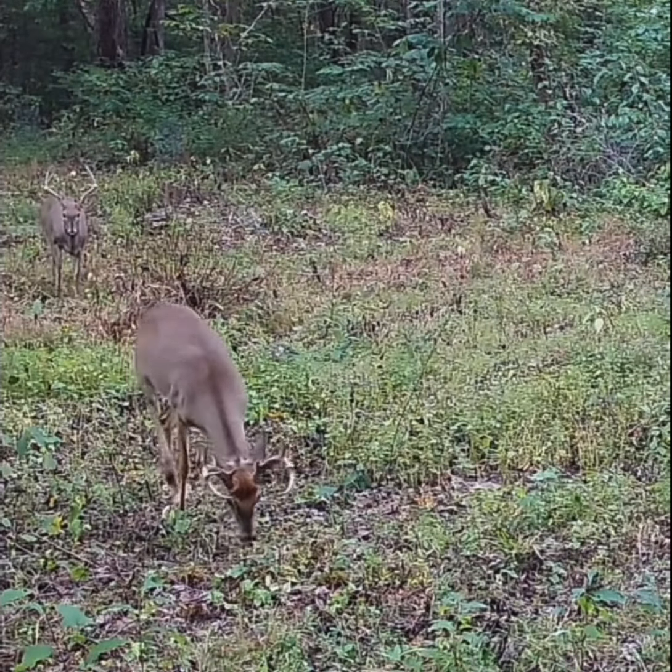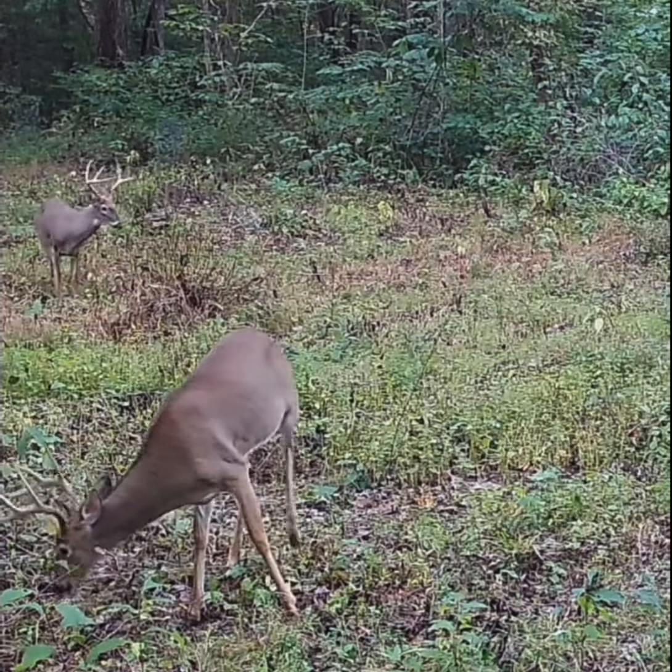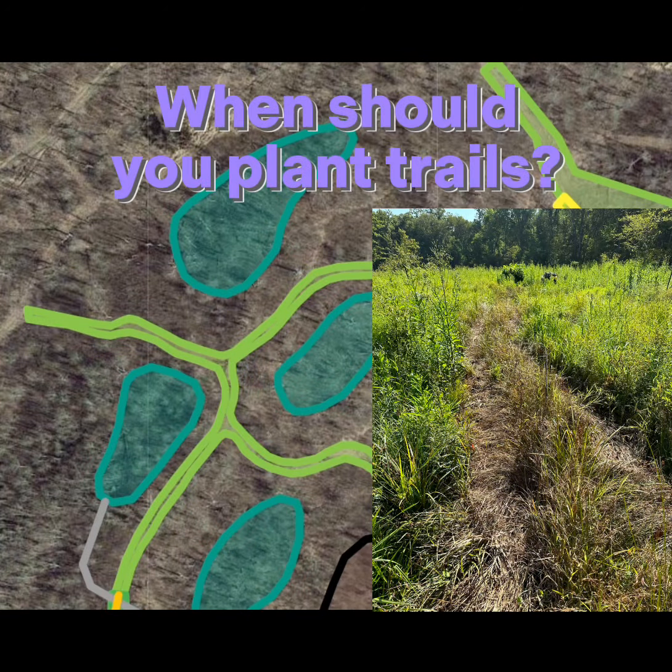Welcome to Hidden Habitat Land Management, the channel where we discuss habitat techniques and hunting tips for the small property owner. A lot of people talk about food plot trails, but how do you actually know when to use them?